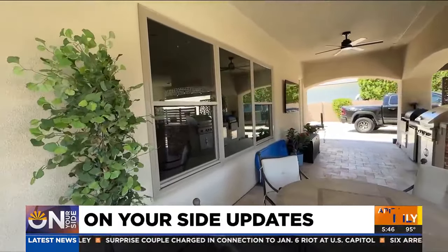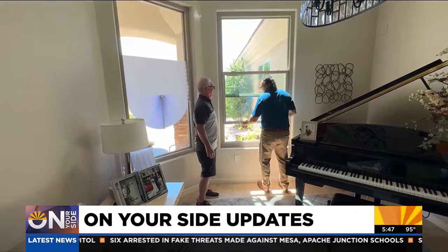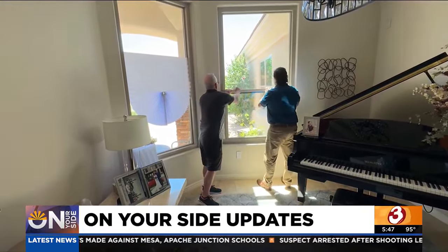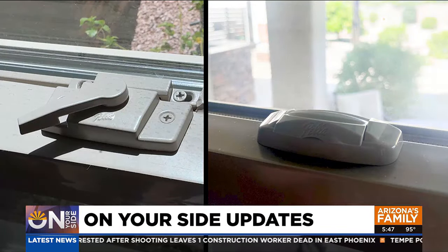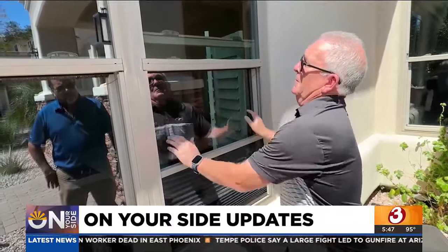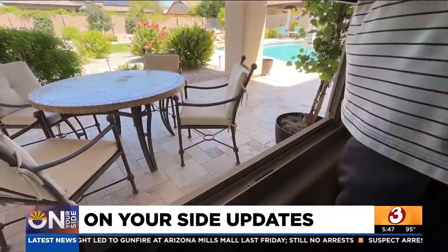The windows finally arrived and were recently put in, but Jack wants you to see what he got for his money. You can't open that. Not only do his new windows open and close incorrectly, but the hardware doesn't match — the locking mechanism on the left is clearly different from the one on the right, and when they do match, the windows don't even lock. That doesn't make you feel very safe. On Your Side got involved, and we contacted both Lowe's and Pella windows.